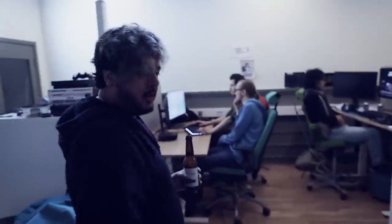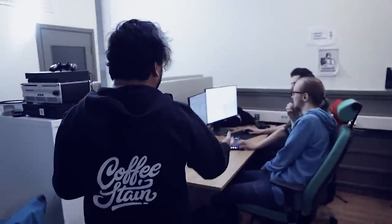Over here is our big conference room. We have a lot of meetings here, and there's one going on right now. Over here we've got a couple of our programmers — Dylan and G2.